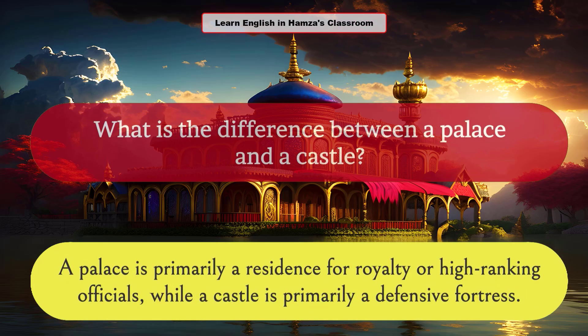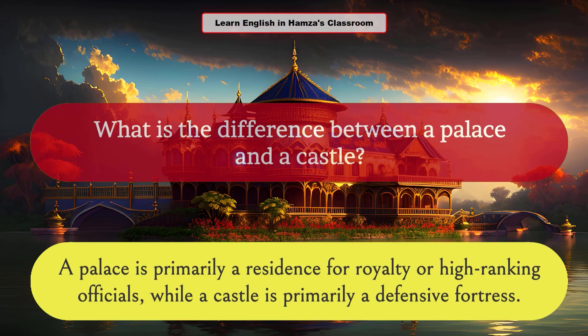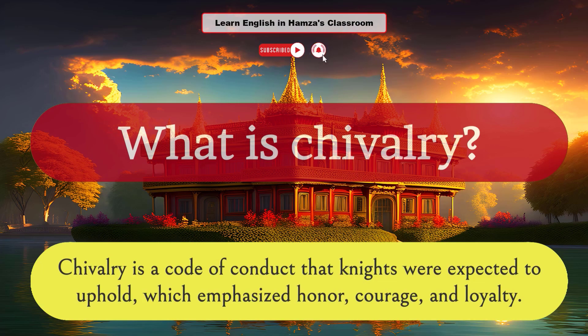What is the difference between a palace and a castle? A palace is primarily a residence for royalty or high-ranking officials, while a castle is primarily a defensive fortress. What is chivalry? Chivalry is a code of conduct that knights were expected to uphold, which emphasized honor, courage, and loyalty.